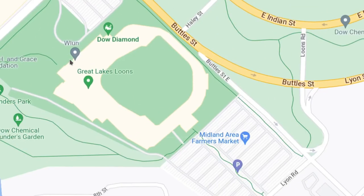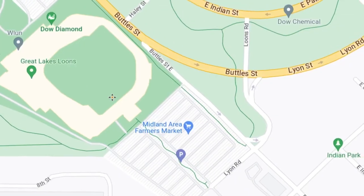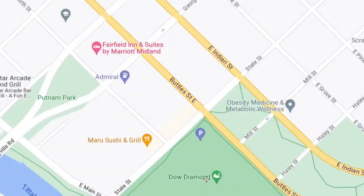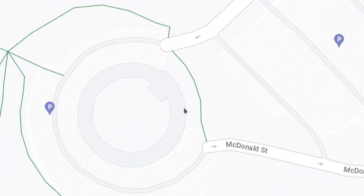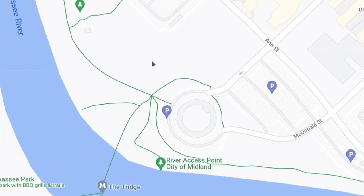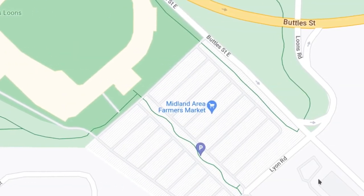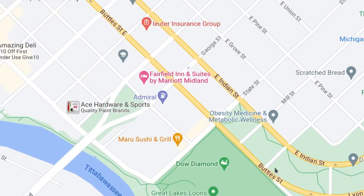Right here on the far east end is the Dow Diamond, home of the Great Lakes Loons baseball team. Their parking lot is what's currently being used for the Midland Area Farmers Market. The old Farmers Market location was right here — this ring-shaped structure at the end of McDonald Street and Ashman Street. They stopped using it around the pandemic era of 2020. There was some structural damage from the 2020 dam failures, and the parking lot provided plenty more space with social distancing. They're still using that for the Farmers Market.